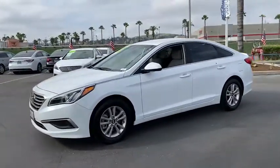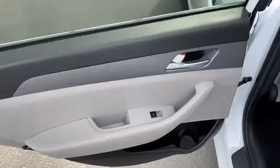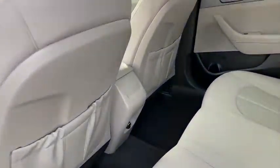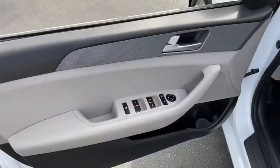Here are some of this vehicle's great options: anti-lock braking system, traction control, Bluetooth wireless data, hands-free phone, power steering, cruise control, aluminum wheels, hands-free communication, AM-FM stereo radio.